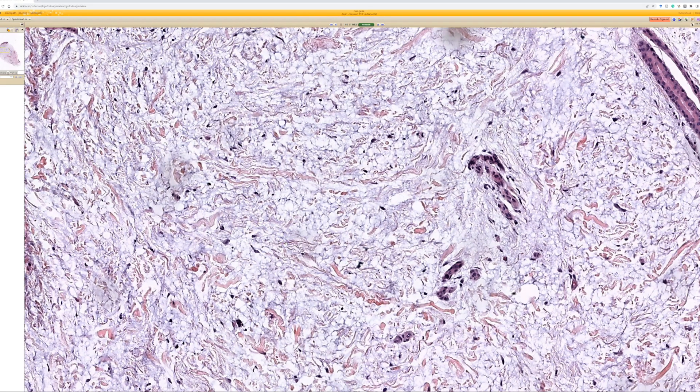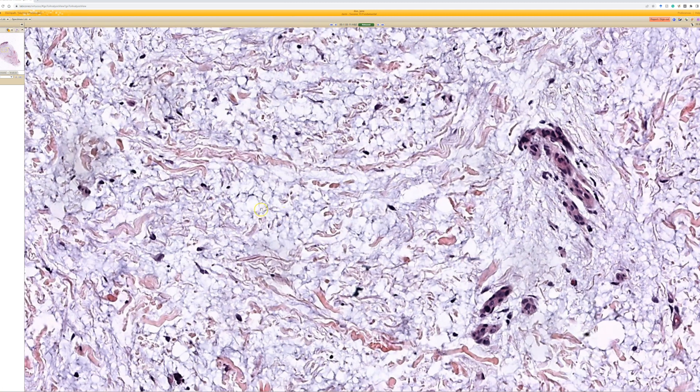When you go closer, the mucin is much more loose. It tends to get kind of bubbly sometimes and clear. Mucin from case to case looks a little different. It seems to be very sensitive to how we process and what our H&E is like, and even in the same lab, mucin can look a little bit different from case to case. I find it often gets kind of bubbly like this.